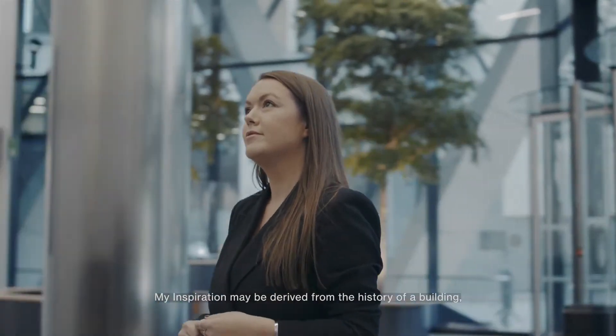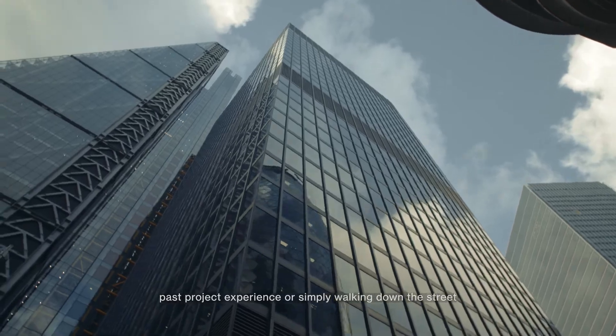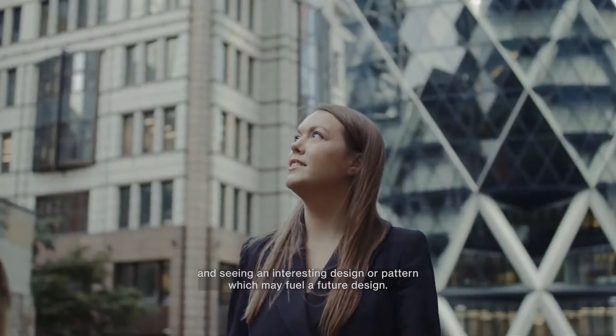My inspiration may be derived from the history of a building, past project experience, or simply walking down the street and seeing an interesting design or pattern which may fuel a future design.